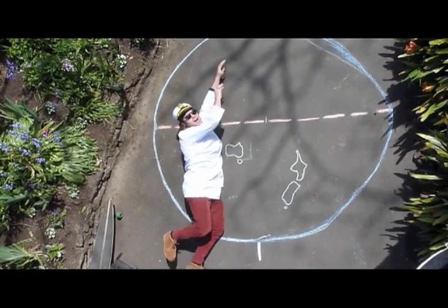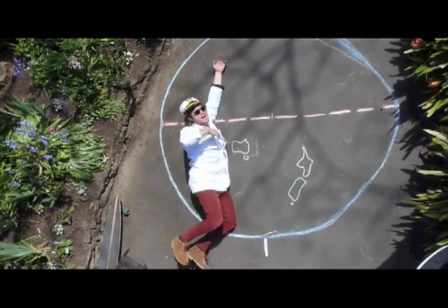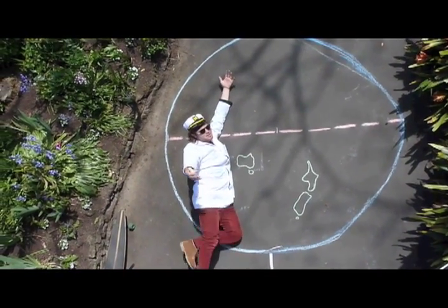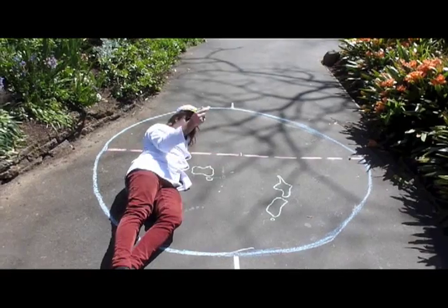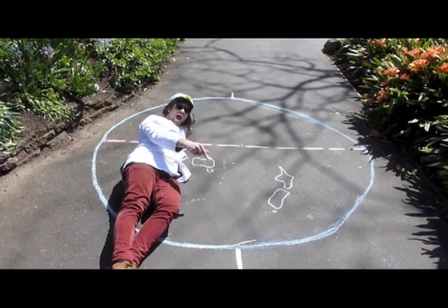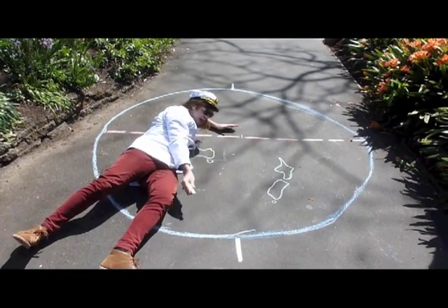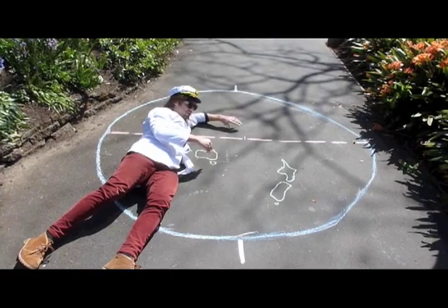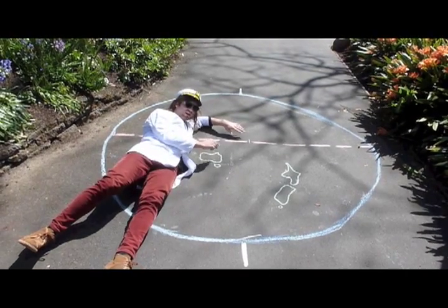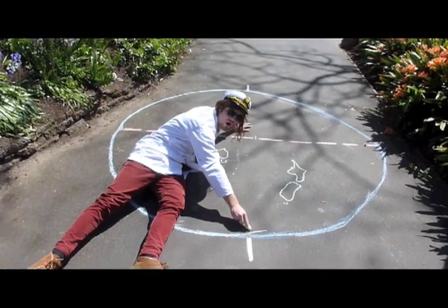Oh, hello there! I didn't see you because I was swimming in the ocean. Why don't you come down here and I will teach you about the Coriolis? I hope you like my sailor hat because I'm in the ocean. As I explained earlier, things in the Southern Hemisphere get deflected to the left by Coriolis.